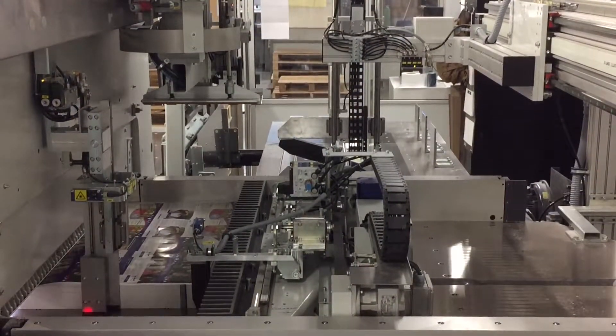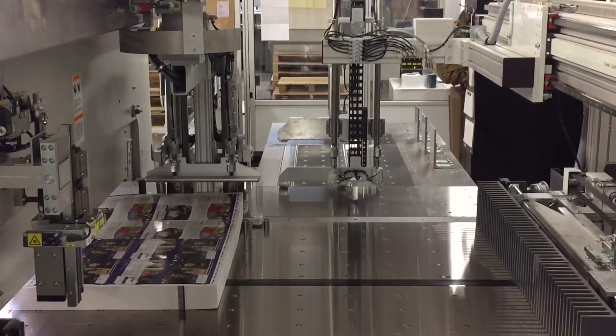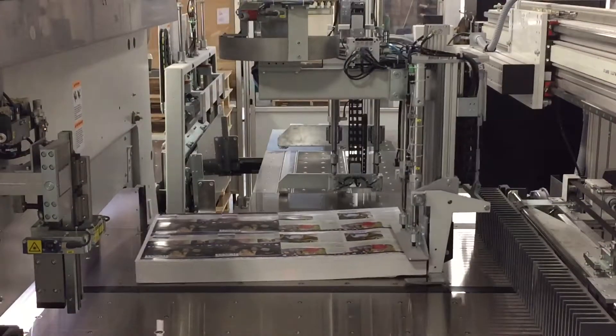With the advanced automation, this cutting system can up to double output. Hopkins Printing is excited to have it to complement our other state-of-the-art bindery equipment.